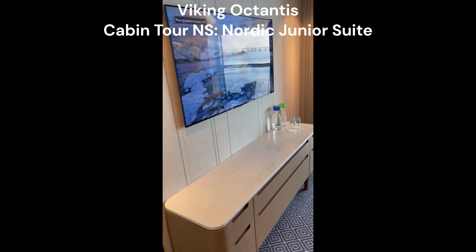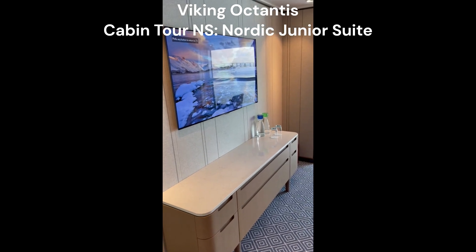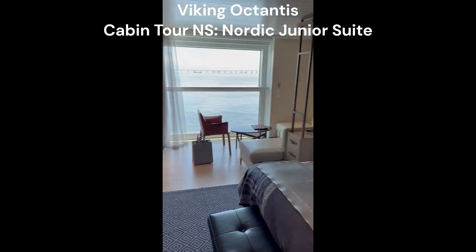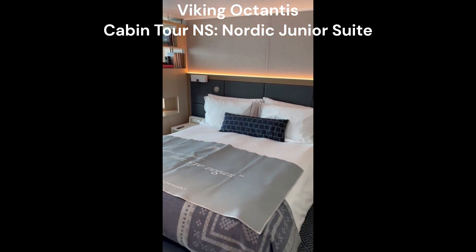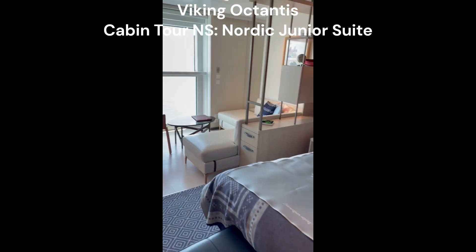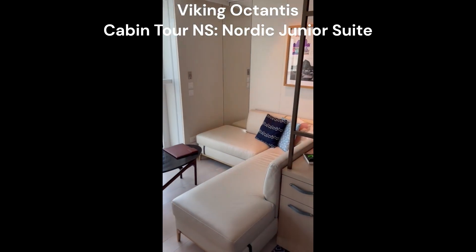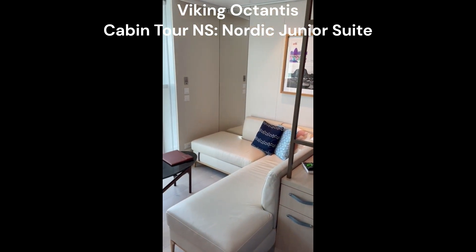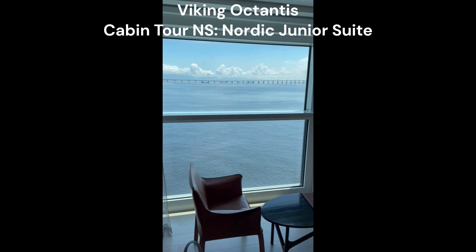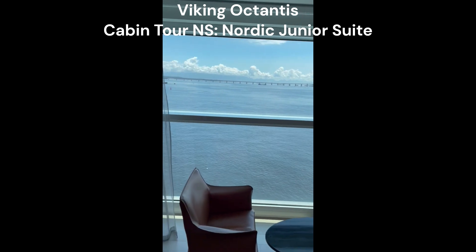Coming into the main room: big television, nice credenza, full-size mirror, beautiful Viking king-size bed. A nice seating area, and these wonderful windows that come down if you'd like fresh air. Automatic blackout shades for the nighttime.